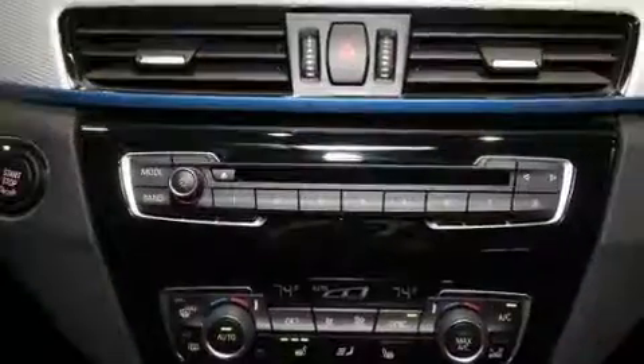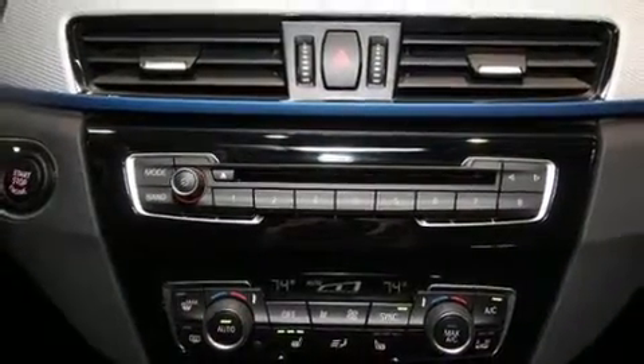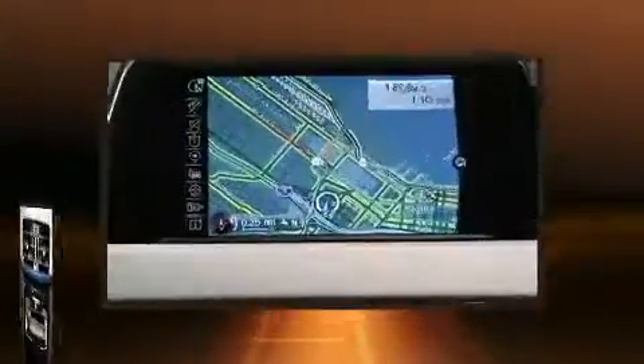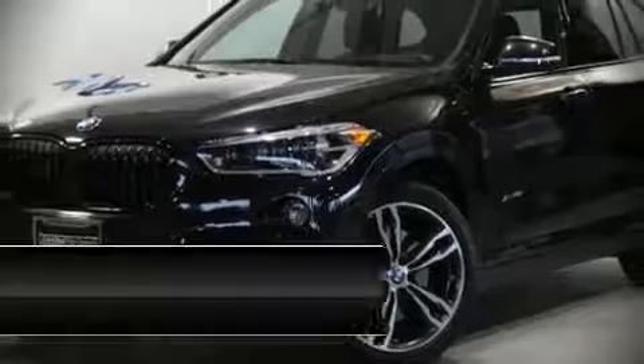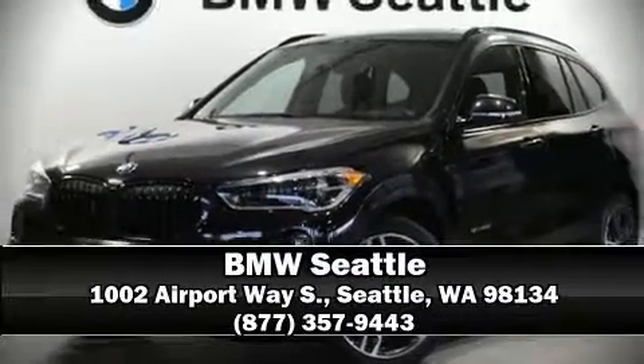Four-wheel disc brakes with ABS and rain sensing wipers keep you safe and visible — the wipers activate automatically when the drops start to fall. This vehicle has achieved certified pre-owned status by passing BMW's rigorous certification process. Please don't hesitate to give us a call.